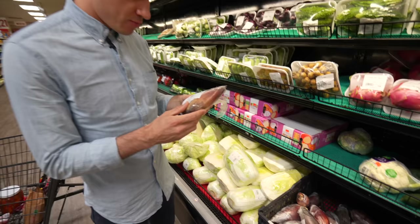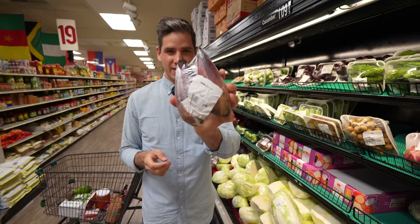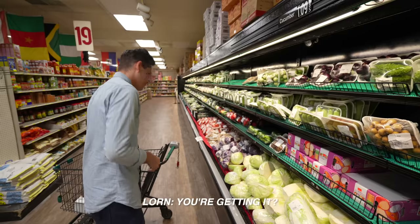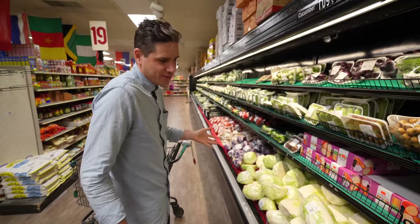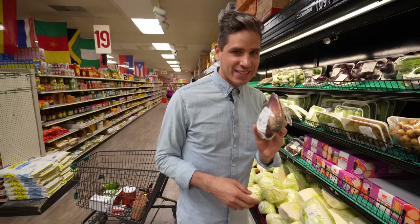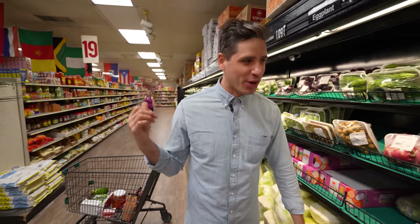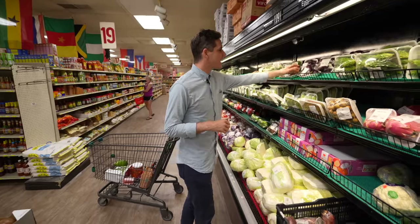What is this? Banana blossom? I've literally never seen this before! What do you do with this? I kind of instinctively put it in the cart — and now I'm a little afraid. Should I put it back? We'll get it next time. If somebody tells me what you do with banana blossom, that would be great.